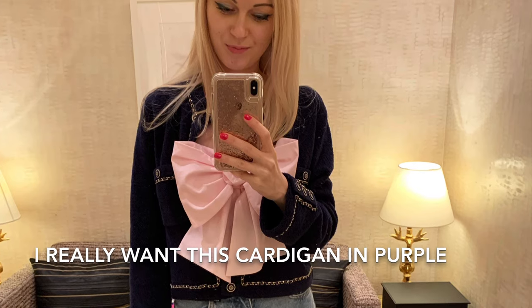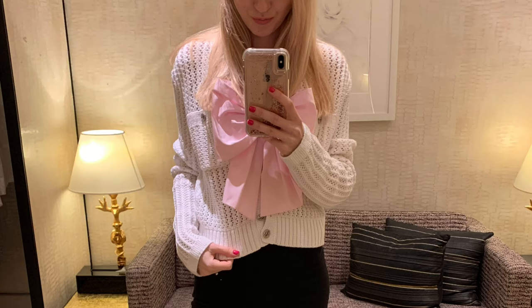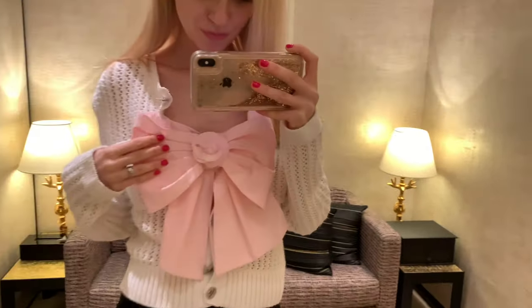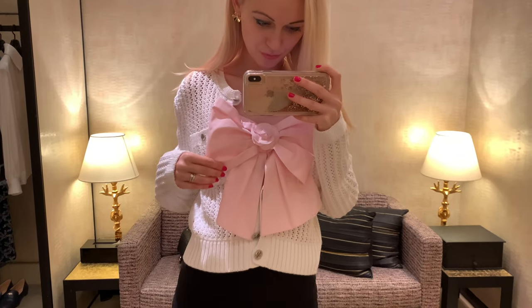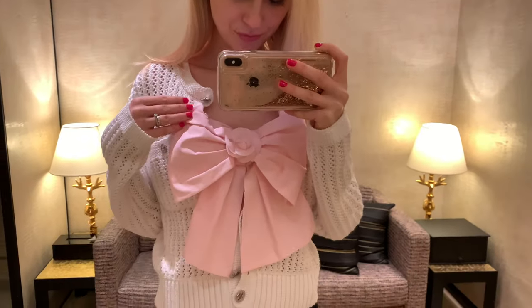I tried the bow top under the blue cardigan because they don't have any other colors in my size — everything is sold out — but it's so cute, I'm gonna get it. I also tried it with a random white Chanel sweater; it still looks pretty nice. It can work with any cardigan or jacket, and nobody can see that it's a crop top, so I can wear it with a tube top underneath and a blazer.